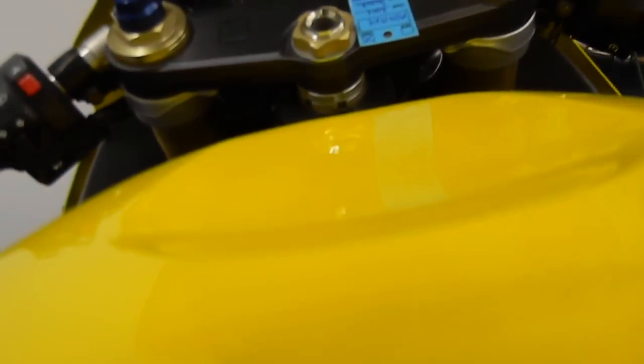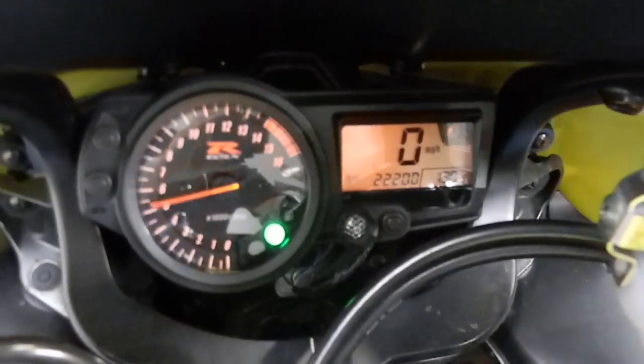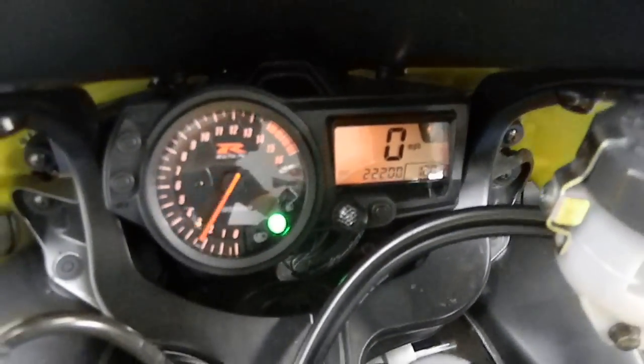Let's fire it up. Set my camera down for a second there. Fires right up — you can see the shot of the mileage there. Motor sounds very good.